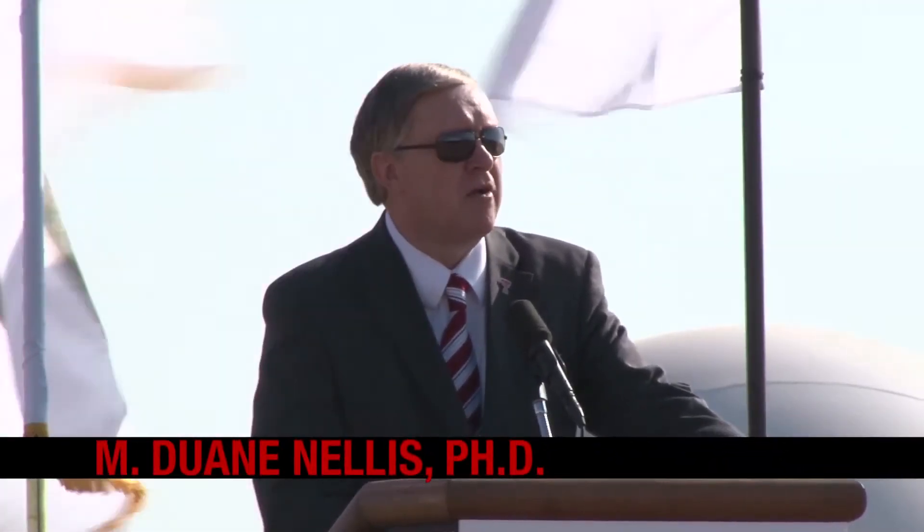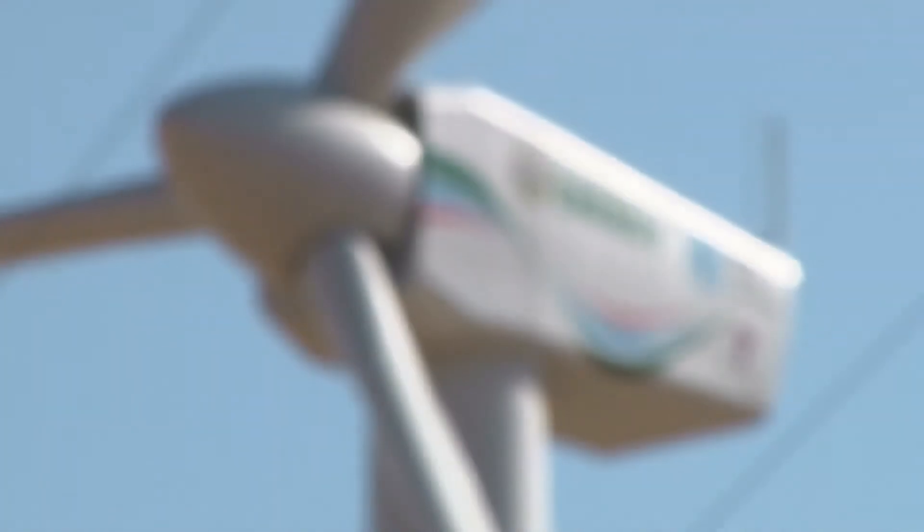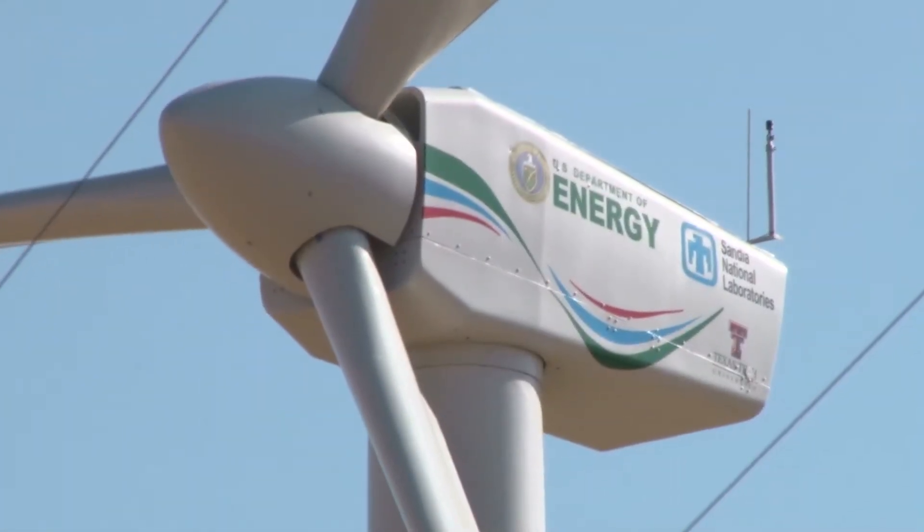West Texas has become the center of wind energy, and Texas Tech University, in conjunction with our partners from Sandia National Labs, the Department of Energy, Vestas, along with our collaborators of Group Nair, is a leader in wind research.